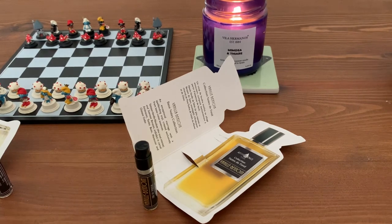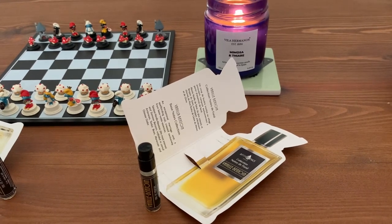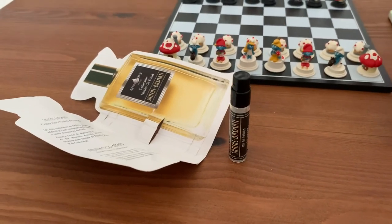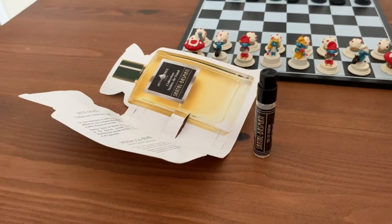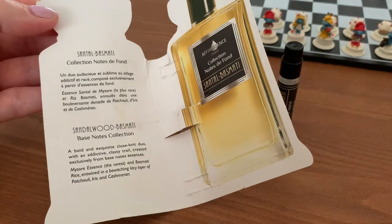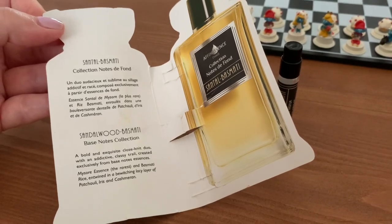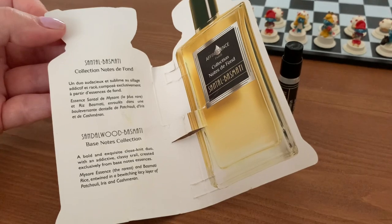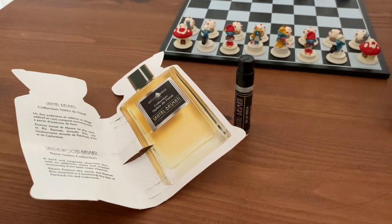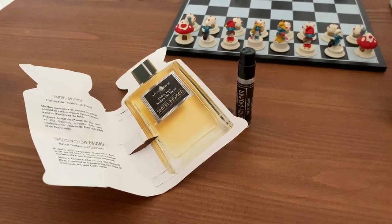Don't just take my word for it — these can be sampled very cheaply from Jovoy. For me it is quite a disappointment. Now the Santal Basmati does fare much better in my opinion. It's a sandalwood fragrance and it lists mysalt essence, basmati rice, patchouli, iris, and cashmiron. This one has a lot more presence — the vanilla one is quite light and not really a projector, whereas this one projects much more.